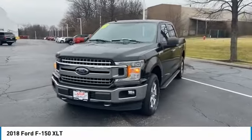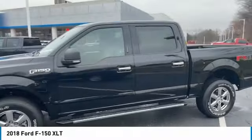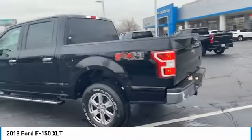Take a ride in the 2018 F-150. A Ford F-150 knows how to handle any situation. It's built to follow orders — no whining.